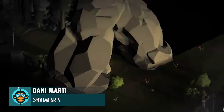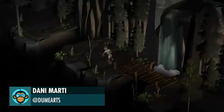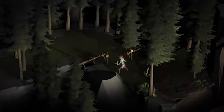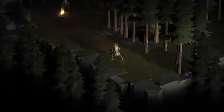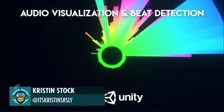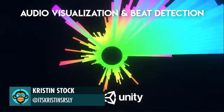Leading off, Danny Marty is creating secret levels inside secret levels in Crumbling World. Kristin Stock has some of the best tutorials around on Unity — check out this great audio-visual detection system she created.